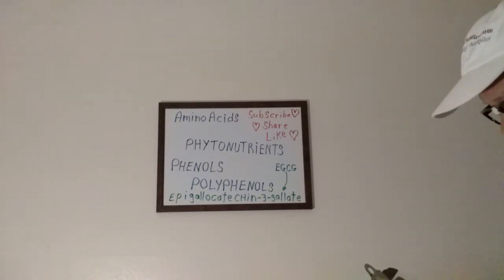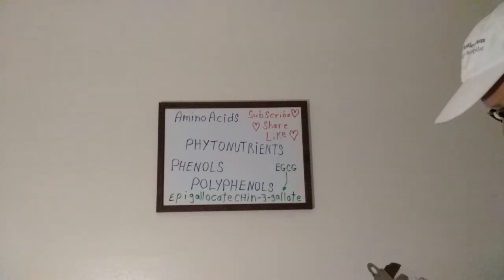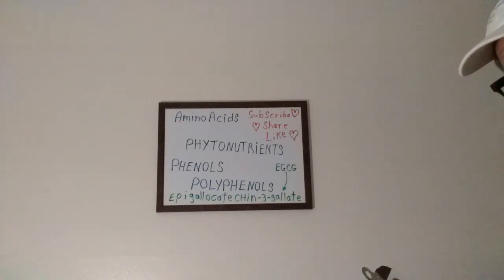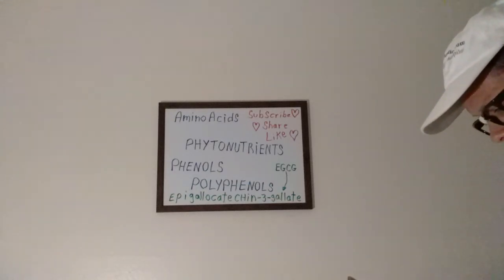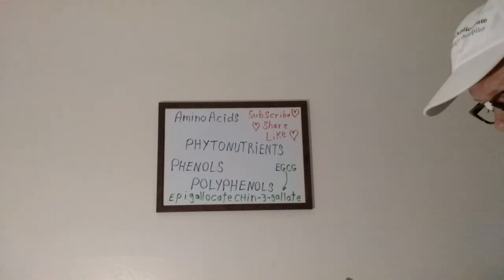And they even cause apoptosis — what apoptosis is, is basically kamikaze of cancer cells; cancer cells kill themselves. Phytochemicals are also responsible for DNA repair and help detox the body of carcinogens.